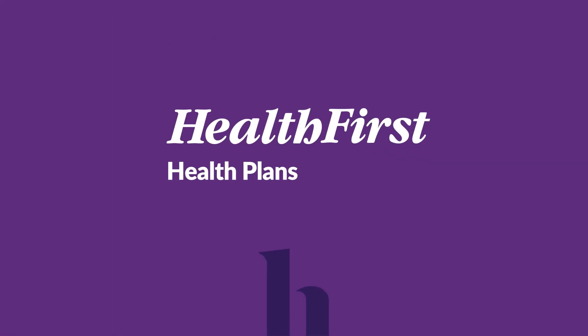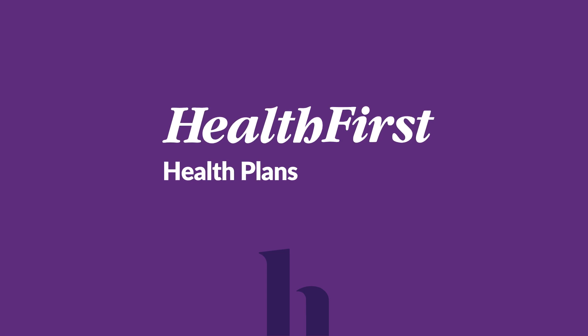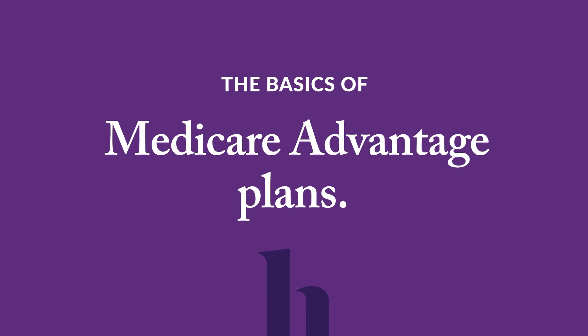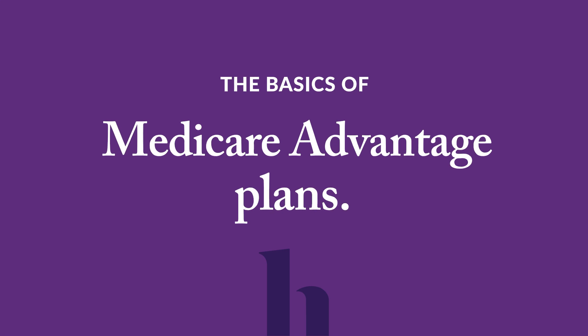Welcome to Health First Health Plans. Let's find your perfect Medicare Advantage plan together. Today, we'll be giving you insight into the basics of Medicare, an overview of the Medicare Advantage plans that Health First Health Plans offers, who we are, and step-by-step instructions on how to enroll.